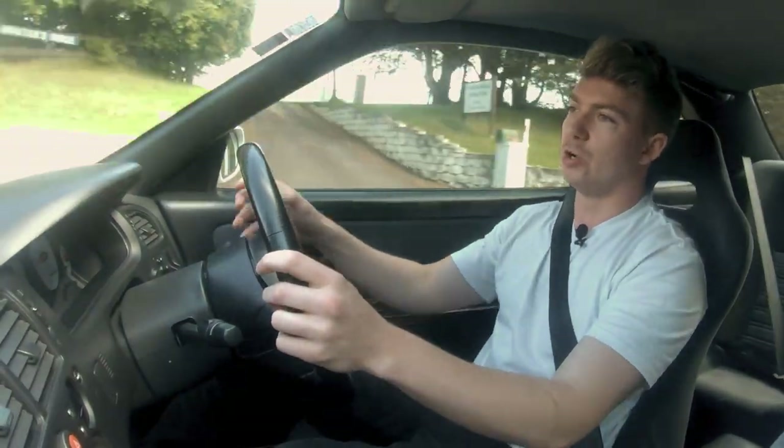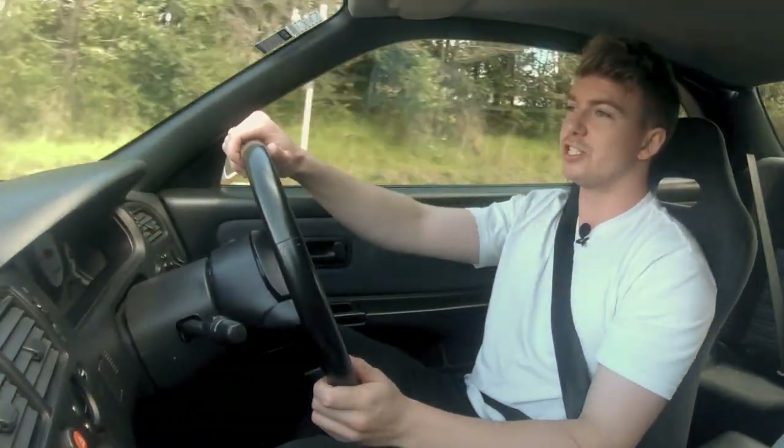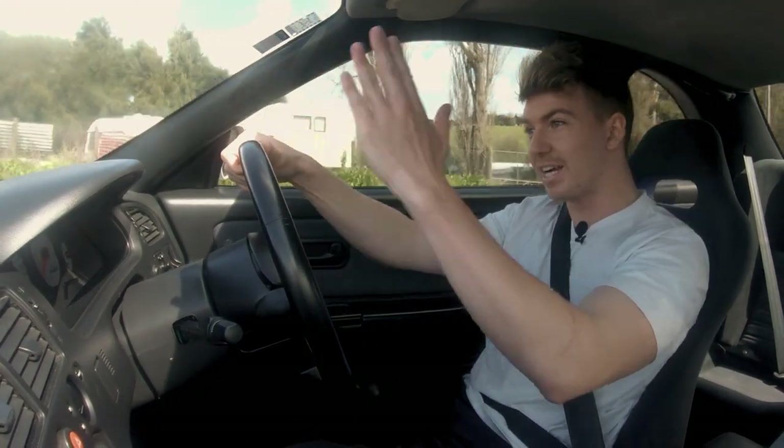It makes for a very smooth power delivery. A lot of GTR owners here in New Zealand tend to go single turbo setup, which can sound amazing and it's super fun — like on my S13, it had a pretty big turbo and you know you hit four or five thousand RPM and it just takes off.